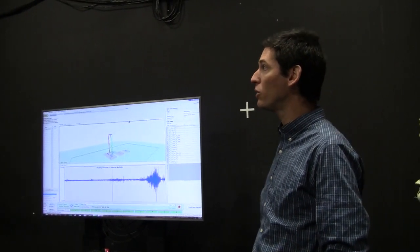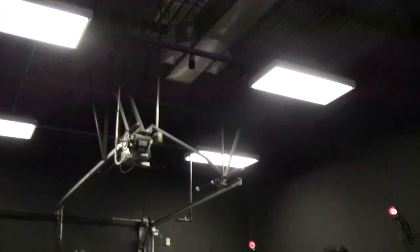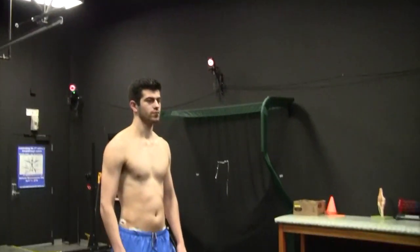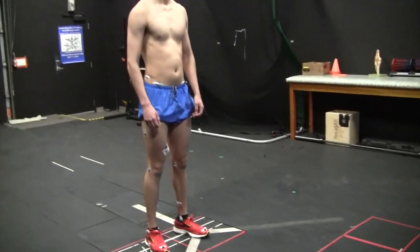One of the main technologies we use is 3D motion capture. You can see all these cameras up on the wall — they emit near infrared light that bounces off reflective markers we place on our participants, and then we can track the position of those markers in 3D space.